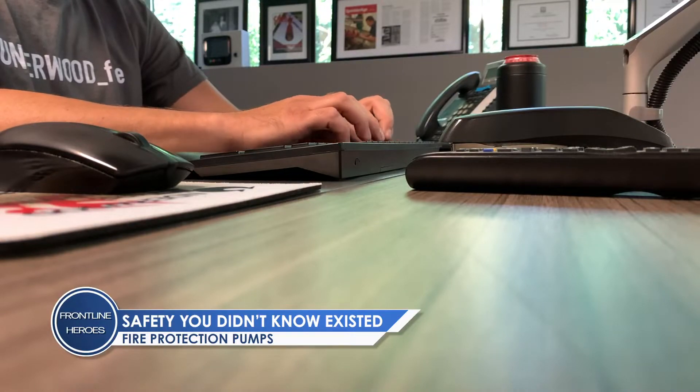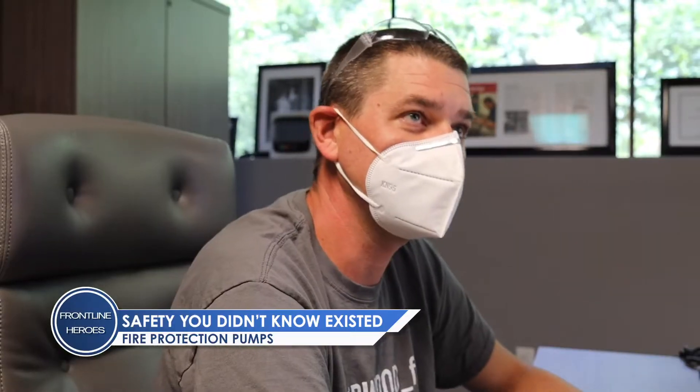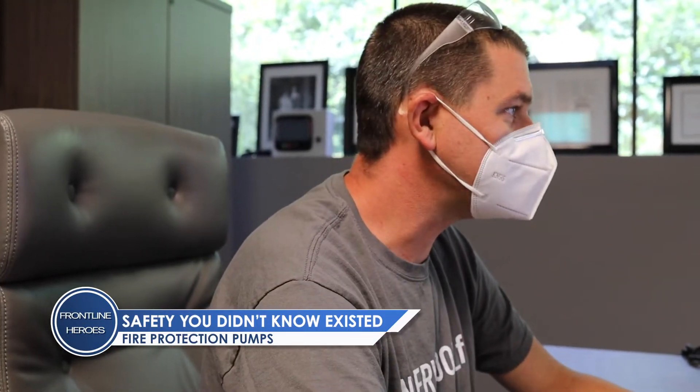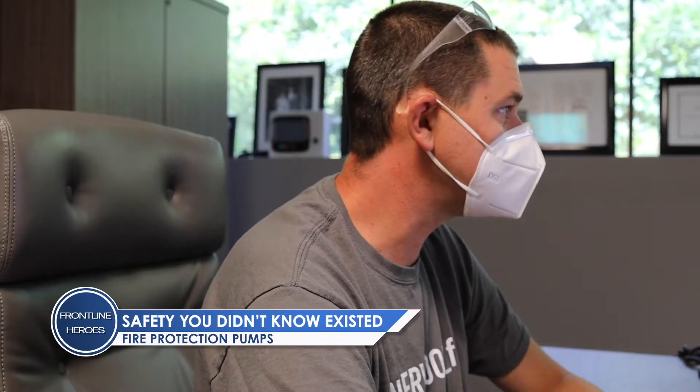We're a fire protection business. Everything's painted red. It's an emergency every time the phone rings. And if I wanted nights and weekends, I'd have worked on sewer pumps or drinking water pumps where if it was down for a couple hours, it'd have been no big deal. Everything's an emergency all the time.